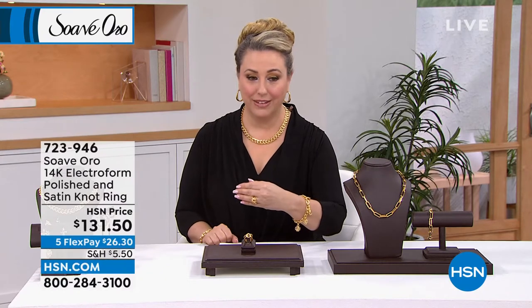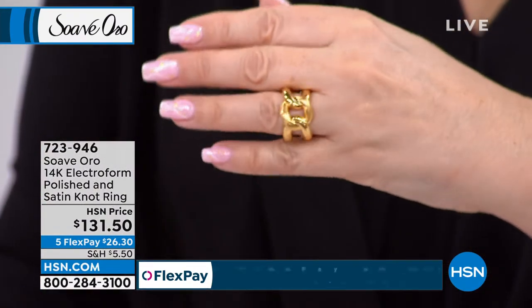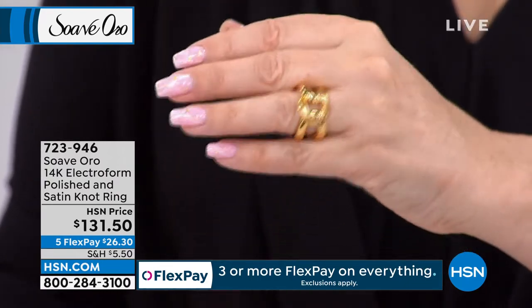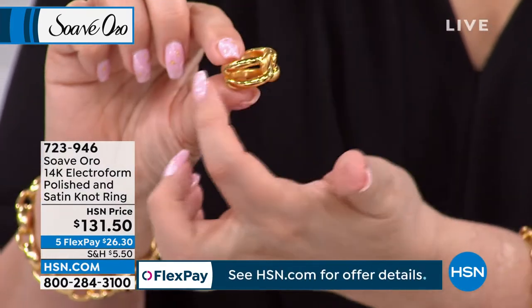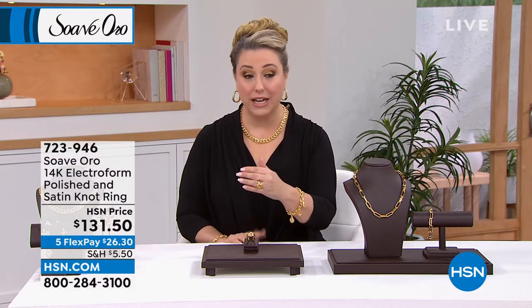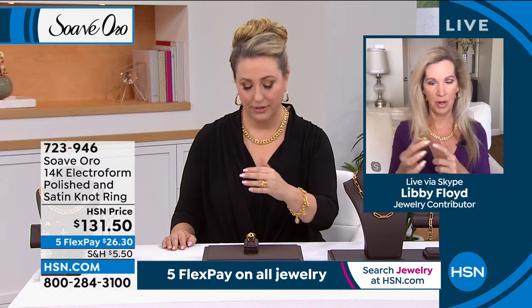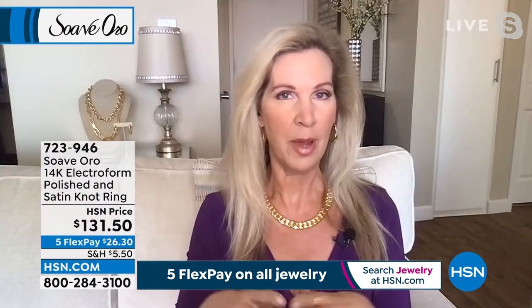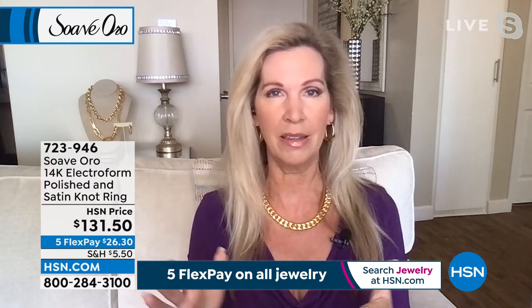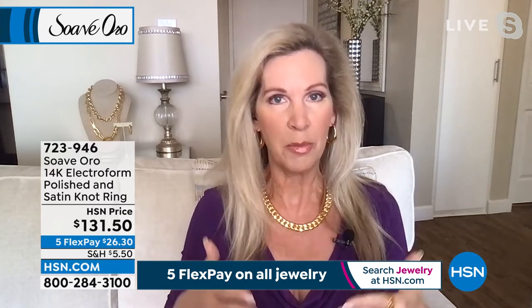We're now going to talk about the ring I'm wearing — absolutely incredible, $130–$150. Look at how bold and beautiful this ring is. If you are between sizes, size up, since it's similar to a cigar band style because it's wide. I'm in a seven, though I usually wear a six. Sizes five through ten are available. What I love about this ring is everything: it has a satin finish and high polishing, two different finishes in one ring. It's a beautiful knot design — like a love knot on your finger.